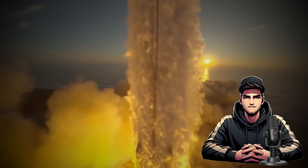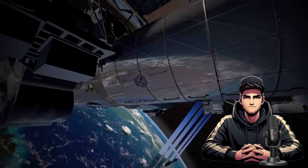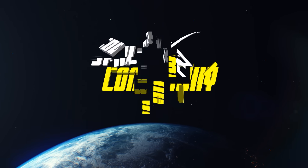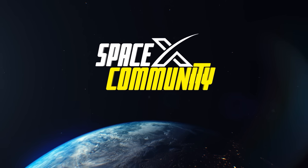Do you know Ship 28 and Booster 10 is about to launch? Yes, you heard it right. NASA is planning for a national laboratory in low Earth orbit. I'm Lucas. Welcome to the SpaceX community. Let's get started.